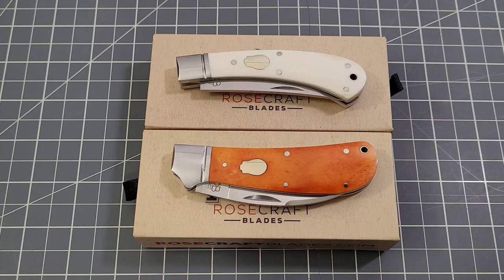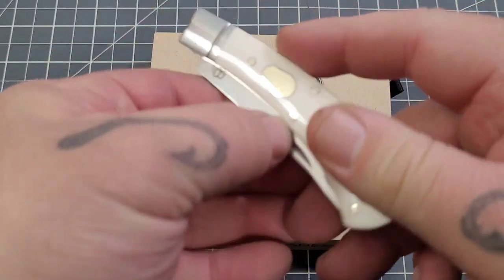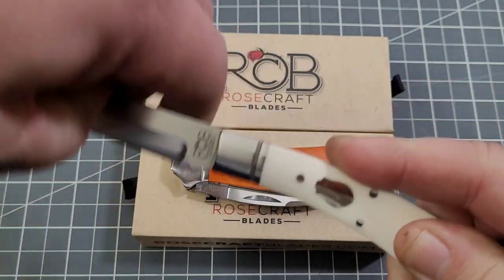I do have videos on both of these knives — I'll leave a tag up and probably link the Rosecraft Blades playlist if you want more information. But just real quick, I'm going to show you the Little River Bend Skinner.